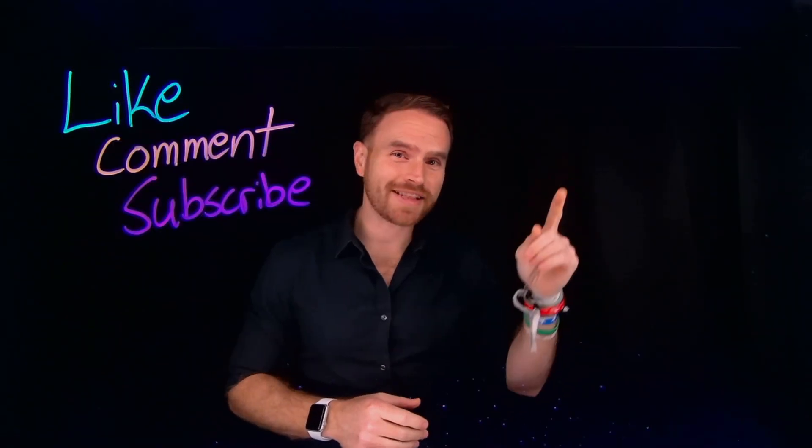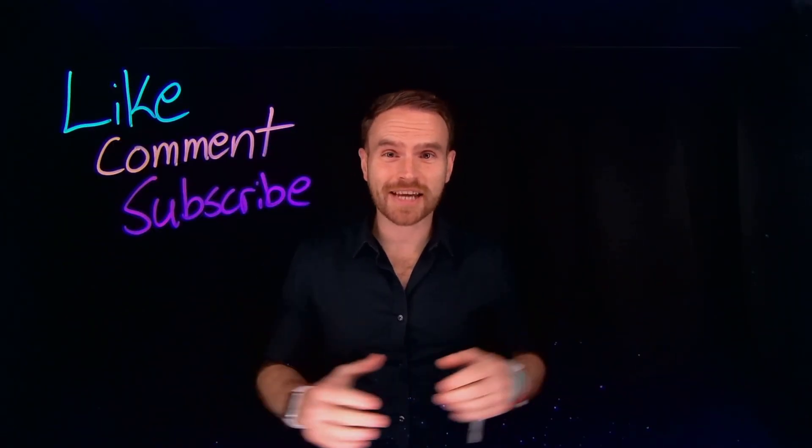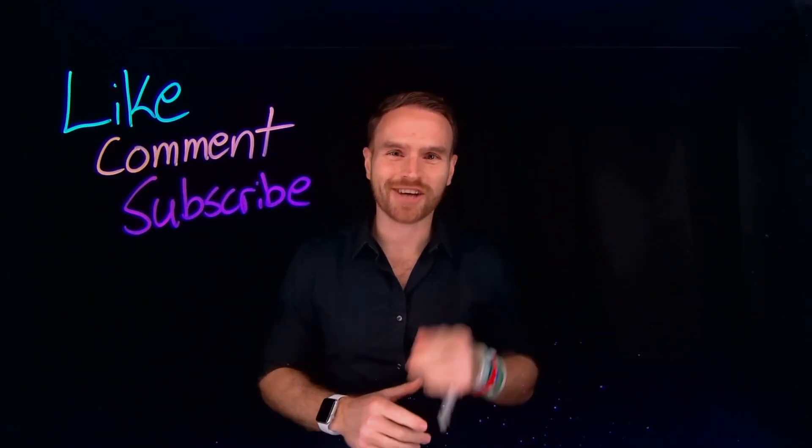If you like chemistry videos, I have a playlist here that you can check out. And if you like these types of videos, subscribe to the channel so that you never miss out.